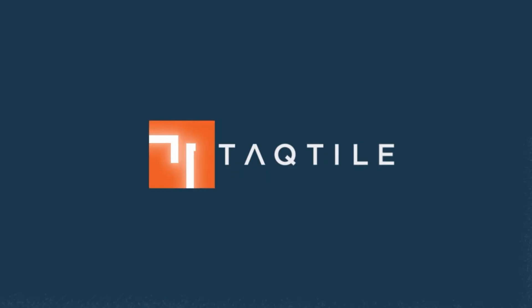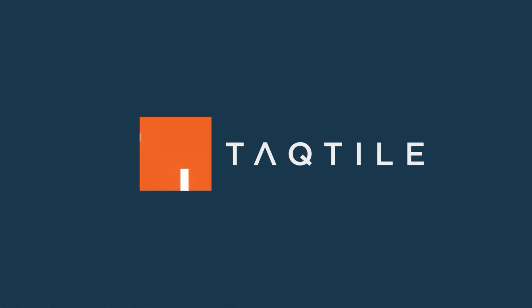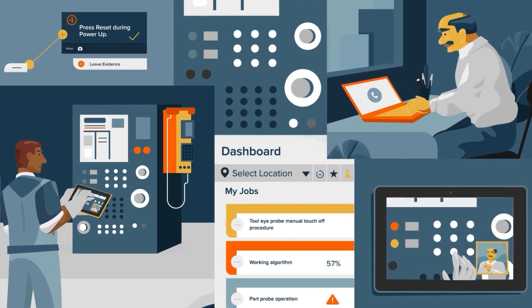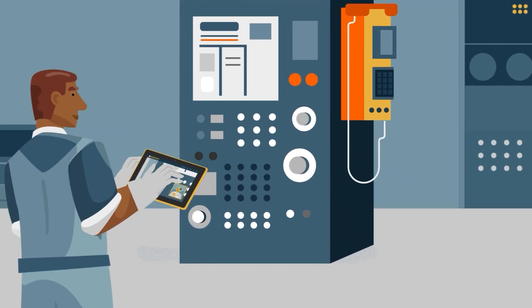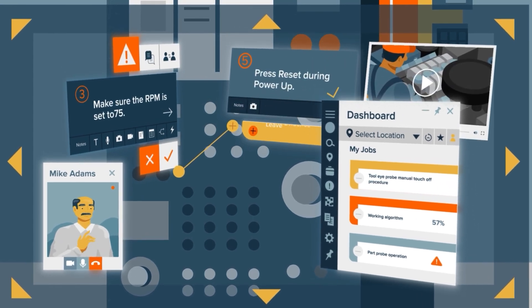At Tactile, we create the tools of tomorrow to improve processes and workflows — tools that allow you to train the next generation of hands-on workers, and eliminate barriers between machine and operator, location, and time. By leveraging augmented reality technology, Manifest software improves operational workflows, so jobs get done accurately and consistently.